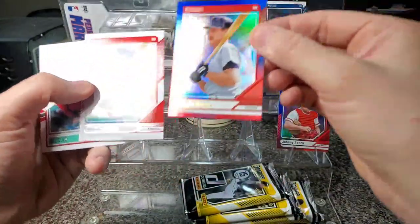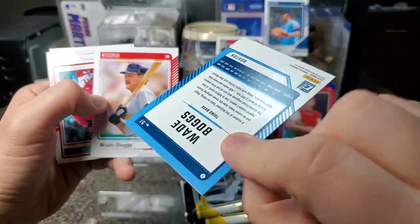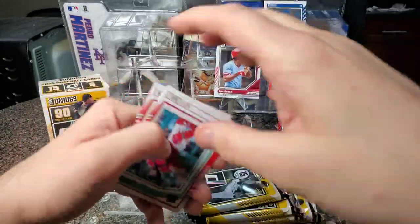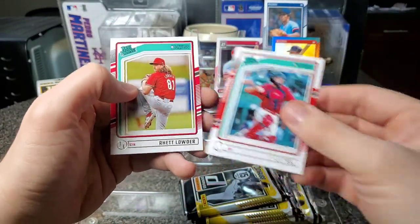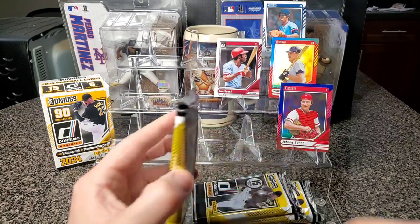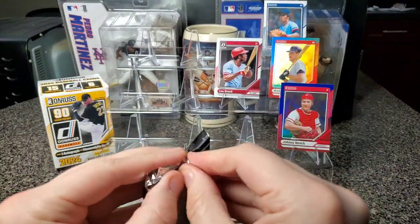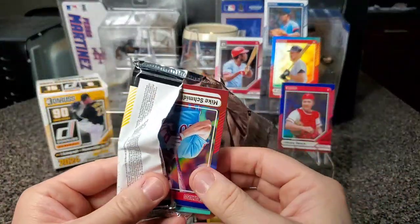I'll put this one up. I guess this is the base — the one on the left. That's really cool. And we got Kyle Teal rated prospect and Rhett Louder — another rated prospect. I haven't heard of either of those guys, so maybe they're farther down in the system, not like a top 25 prospect, even though I think most of them are in the majors already.